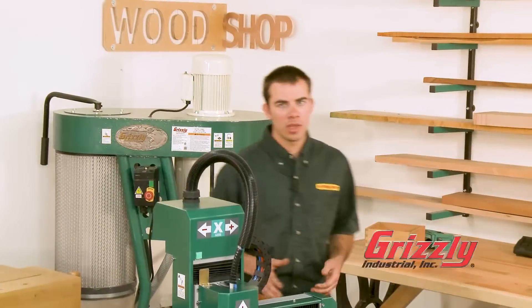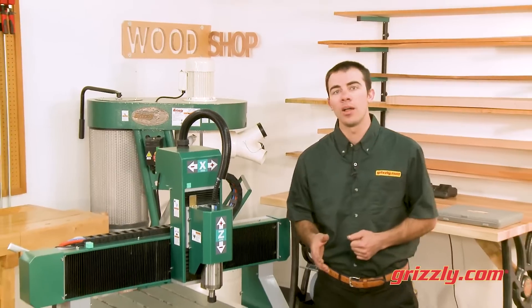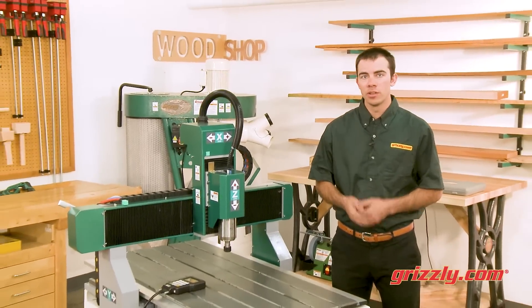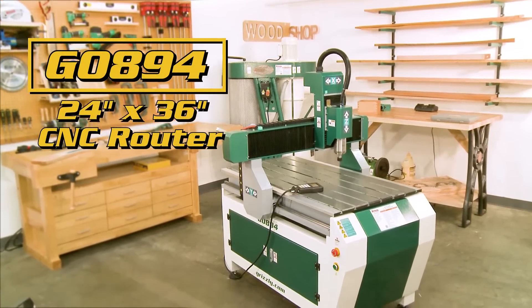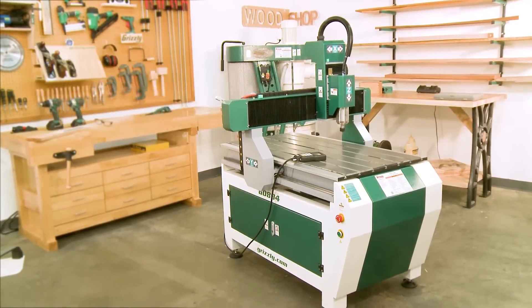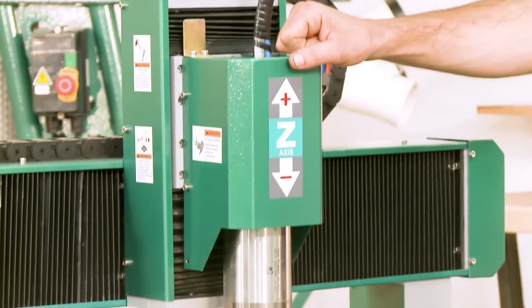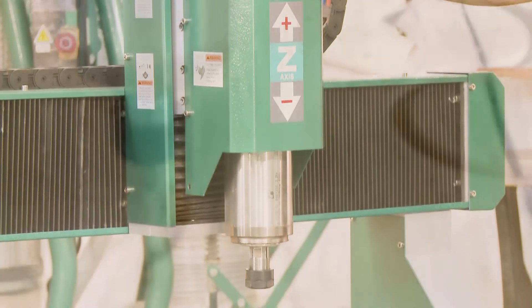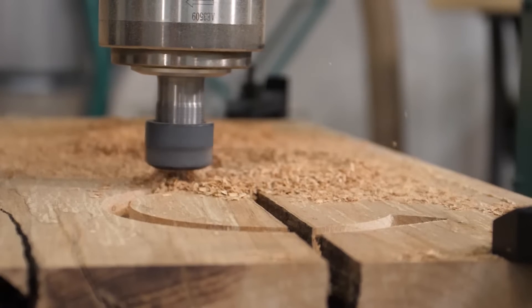Here at Grizzly, we're all about cutting-edge equipment to help improve our customers' workflow and lifestyle, which is why we're excited to offer the G0894 24 by 36 inch CNC router to help take your shop capabilities to the next level. Let's start with the powerful three horsepower spindle with stepper driven ball screws for cutting accuracy down to five thousandths of an inch across the large 23 by 35 inch cutting area.